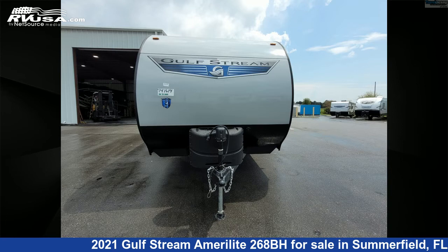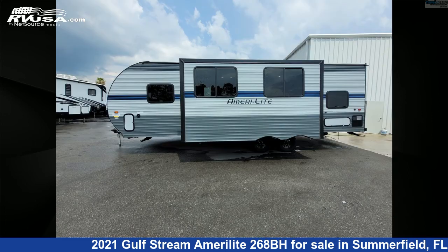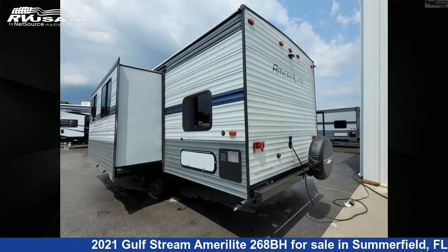This new Gulfstream is 29 feet 0 inches in length and features one slide-out, a stone interior, and sleeps 9. The unloaded weight of this 2021 Gulfstream Amerolite 268BH is 5,177.